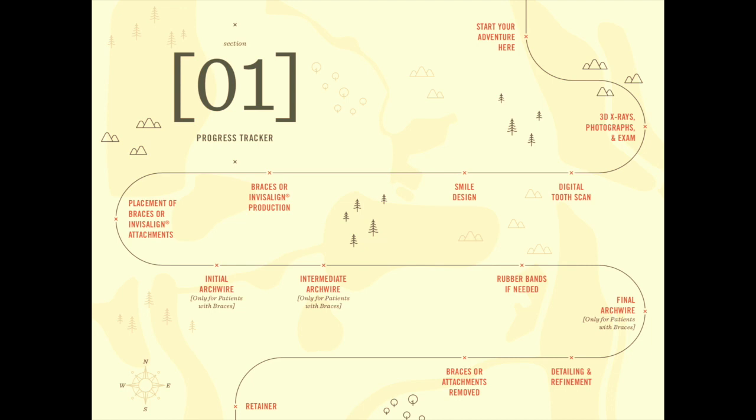You've already started your adventure by getting photographs, x-rays, and a 3D model of your teeth. I've personally already designed your smile and pre-customized your braces behind the scenes. Today when the braces are placed, you'll be receiving your initial wires. After that, there's an intermediate and a third final wire. In between these milestones are various other appointments to get you to the end of your braces journey.